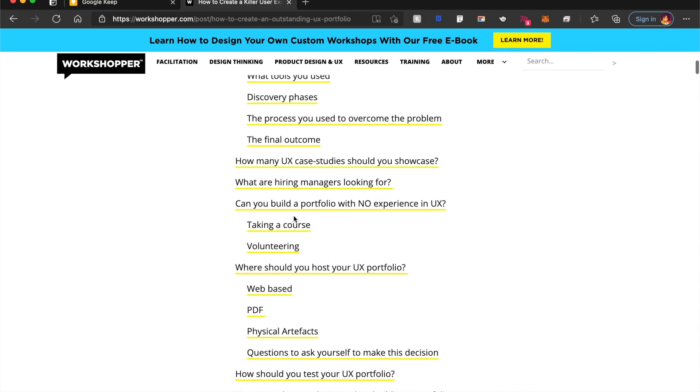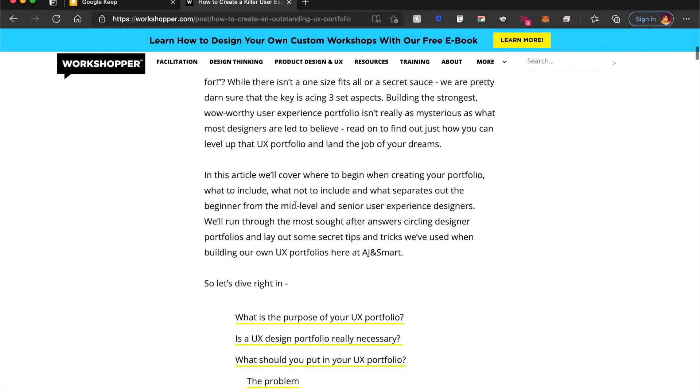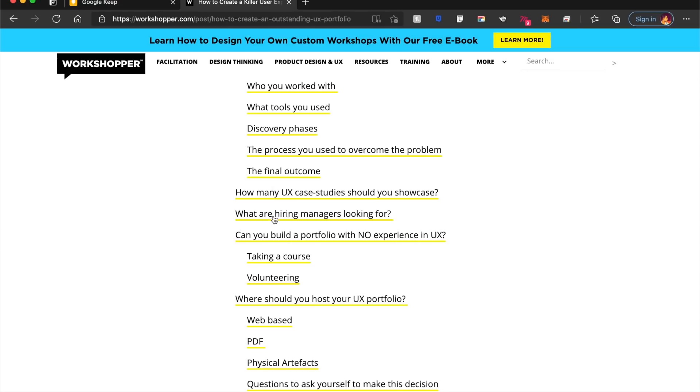There are step-by-step guides for everything. For example, building a killer UX portfolio can be done through their guided principles and step-by-step guide.